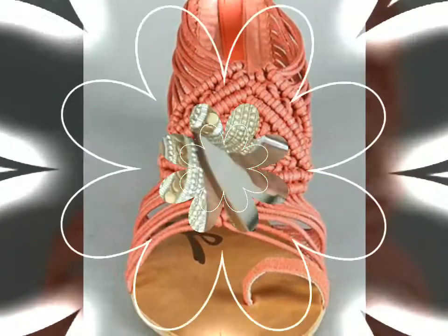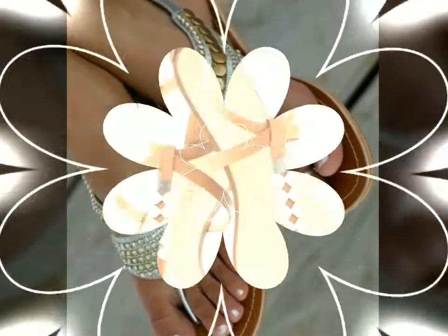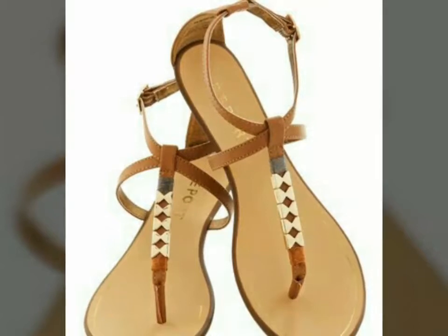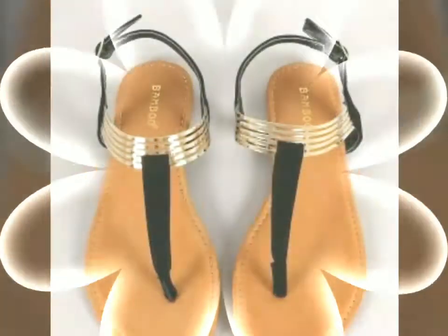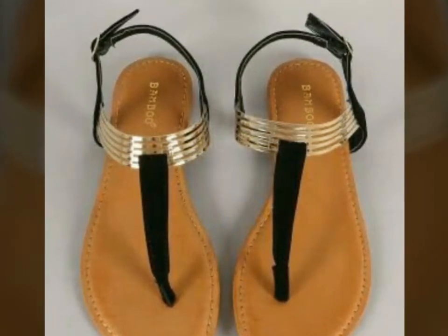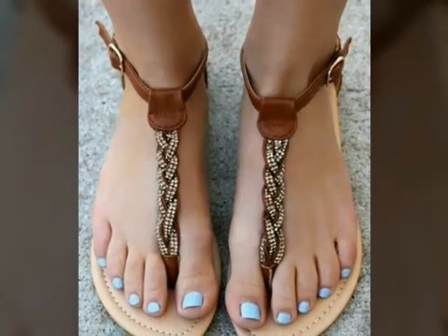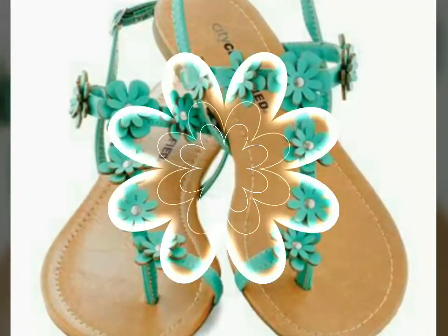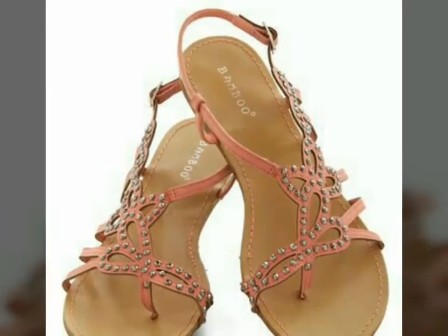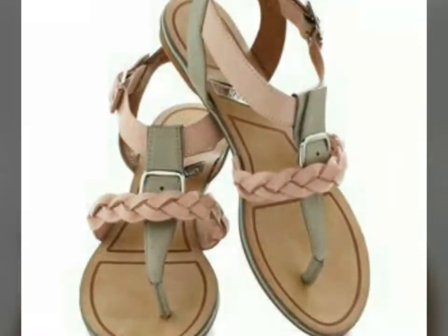Guys, most people say that shoes make a person's personality, so shoes must be good. If your dressing is beautiful and stylish but your shoes are not good, then the overall impression of your dressing is ruined. So just pick the best and most beautiful shoes from this video. You will get outstanding ideas and designs of formal wear sandals in different colors, and I hope this collection is very helpful and useful for you.